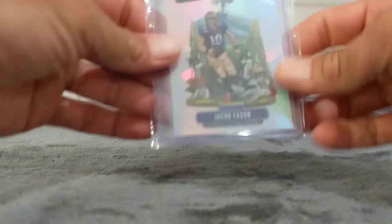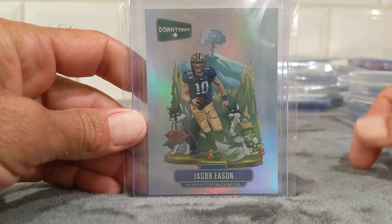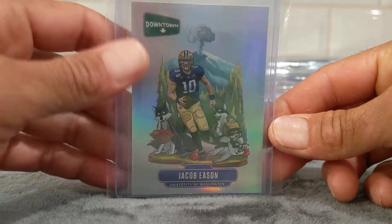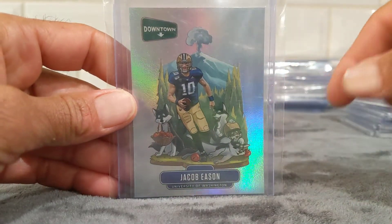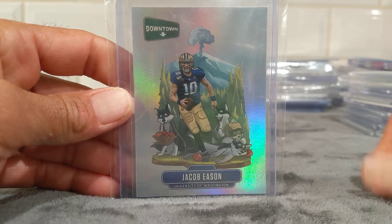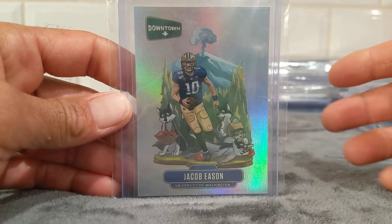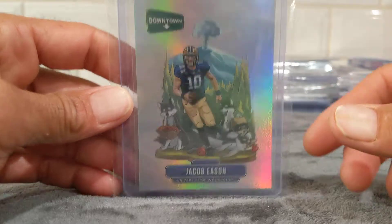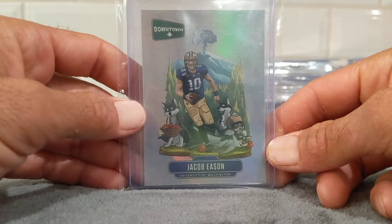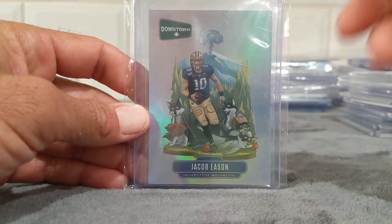Now on to my favorite pulls of football — you can look back and find all these hits in my videos if you want to go back. Got this out of the Chronicles Draft — Jacob Eason Downtown. Nothing spectacular, I just love the design on the cards, the beautiful stuff they do with these. Obviously Washington Huskies, so you got the Huskies and the Washington backdrop.